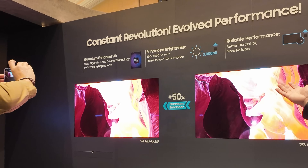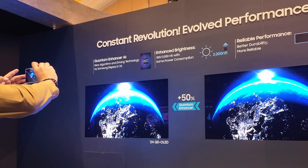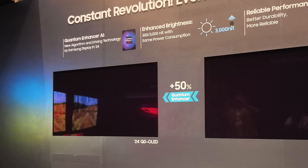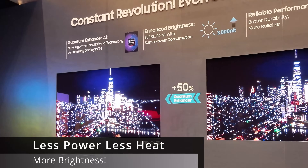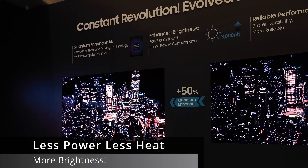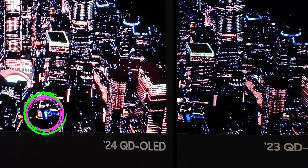What the Quantum Enhancer allows us to do is have finer capabilities of driving each pixel. So we're actually increasing the luminance without increasing power consumption — we're not overdriving the circuit to achieve the 3,000 nits. It is just with the software and logic upgrade that we're able to do that. That purple on the bottom, you can see it's very much brighter.